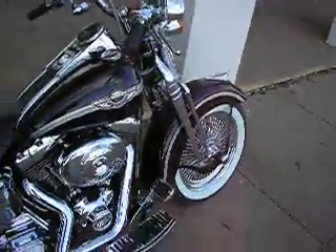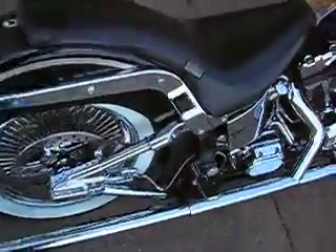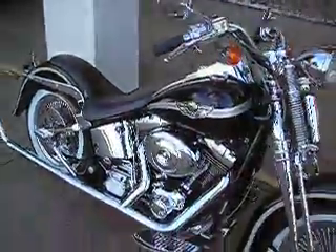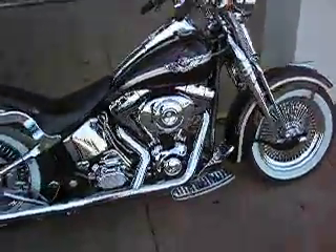This bike is brought to you by American Motorcycle Trading Company, Arlington, Texas. We're the home of the Dallas Cowboys and we want to be your motorcycle dealer. We ship bikes all over the country and all over the world and we can ship this bike to you. Check us out online at sellharleys.com.